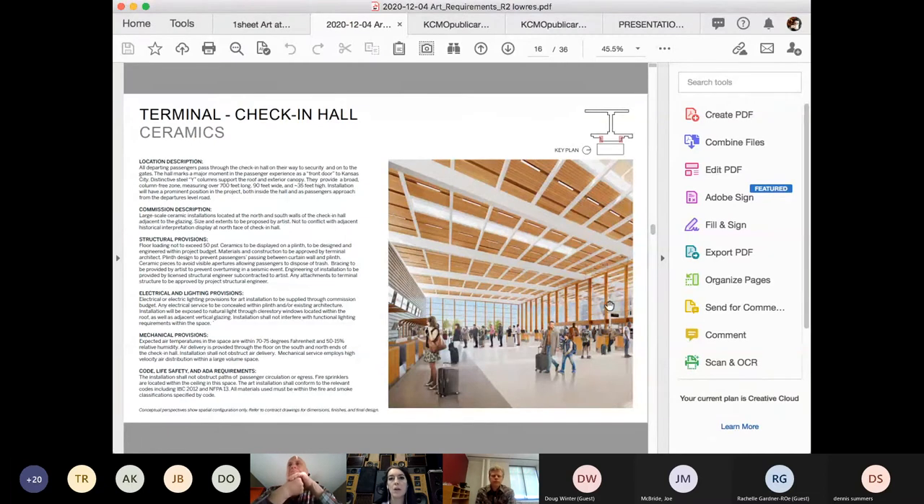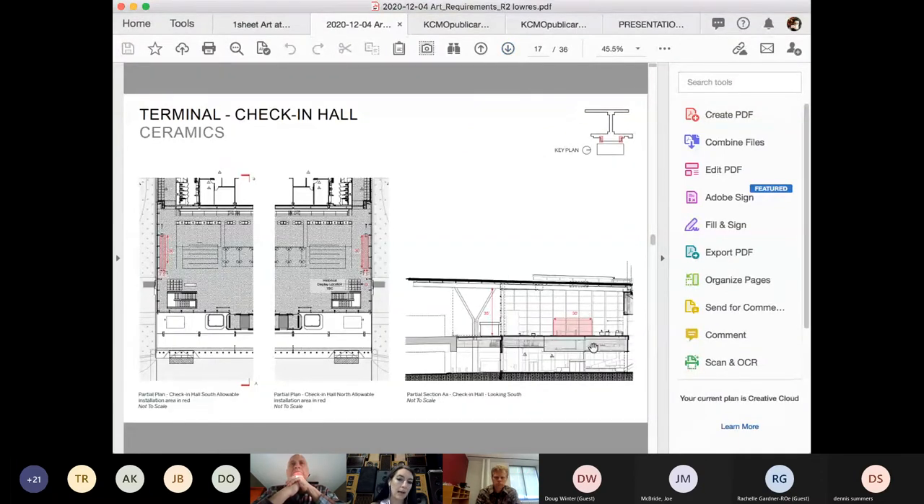Shortlisted artists will have a chance to meet with the architects and talk more about the design and lighting in detail. Looking at the side view, you can see how much the artwork would be visible through the front window as cars drive up. This cutaway rendering shows the two ends with the middle section removed. We won't get into all the specs in great detail today since this is an RFQ — not proposals stage — but specific questions about whether your work would fit within these specs are welcome.